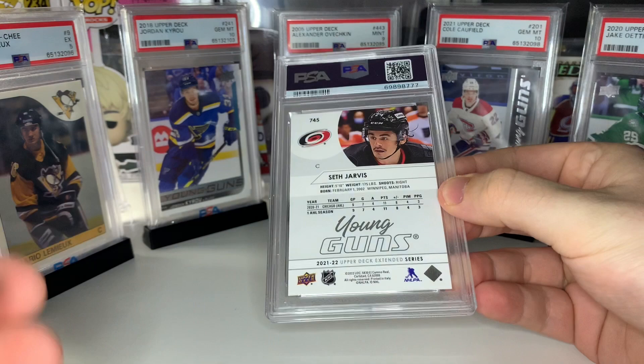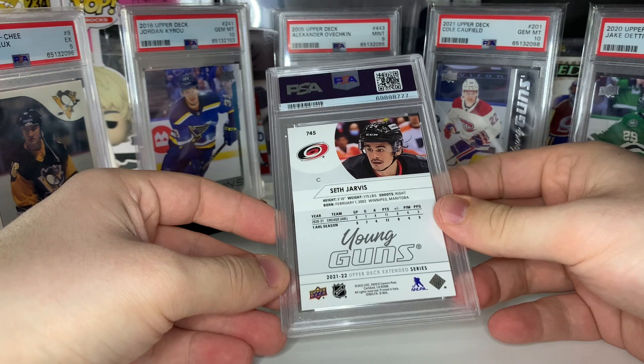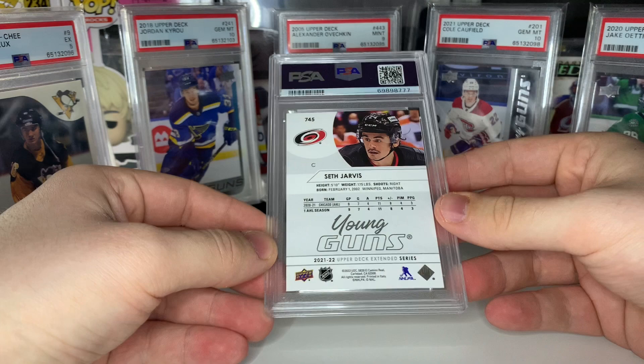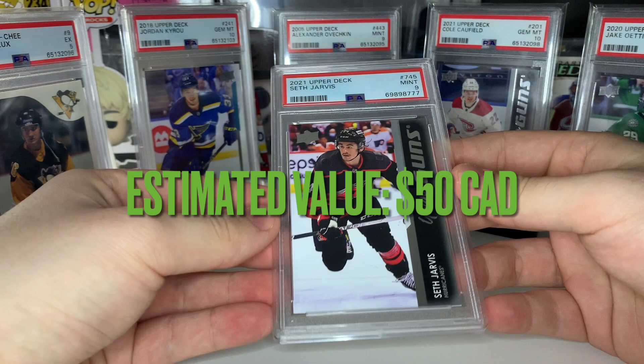I should also mention the big card in this submission is the Kale McCarr young guns canvas that we pulled on this channel out of a 10-box. Next up we got our Seth Jarvis extended series young guns — shout out to the Evil Clown here on YouTube, I got this in a trade from him and decided to get it graded because I thought it was in pretty good condition. And we got a PSA nine — too bad, I must have missed something.